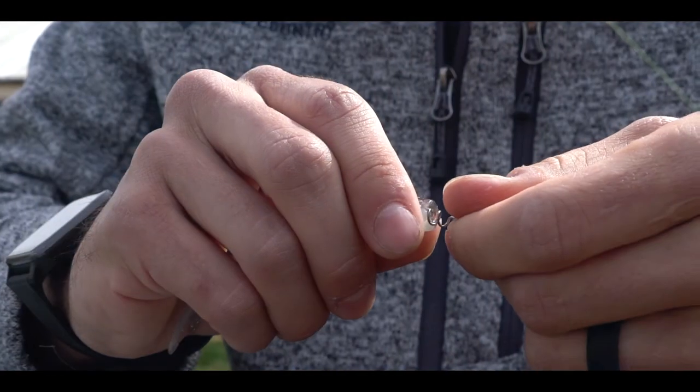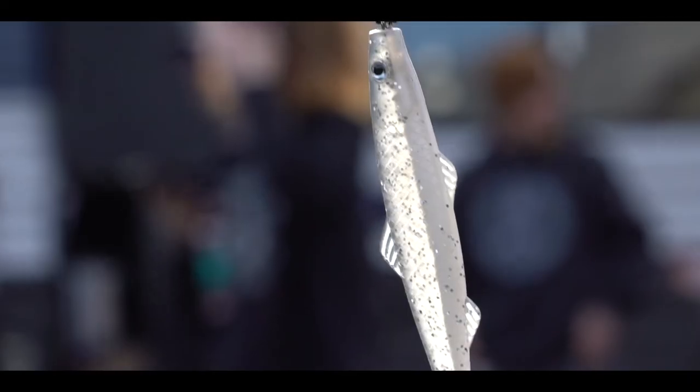The secret is a revolutionary patent-pending hooking system where the hook is set at the nose. This unique design allows the Banjo Minnow to swim freely through the water — so lifelike, fish chase it down and eat it.